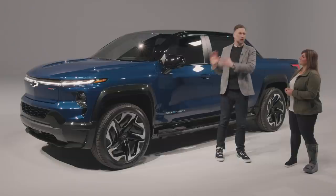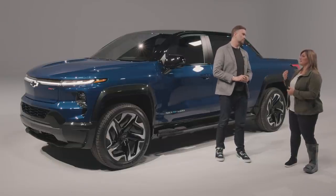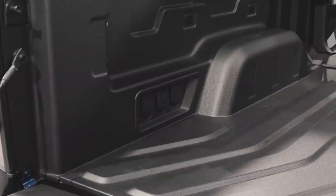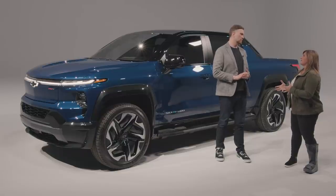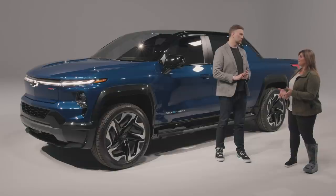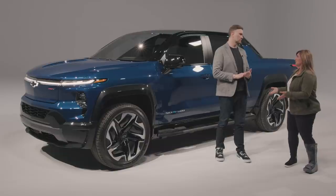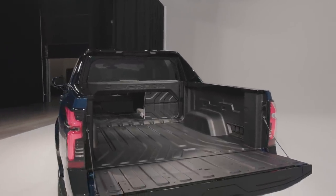The Silverado EV doesn't just charge up — it can also charge other vehicles and devices. It has off-board tower power capabilities of up to 10.2 kilowatts with 10 outlets available for use at a campsite, job site, or home. Through the charge port, it can also charge another vehicle, and drivers can set how much charge they want to retain — either by percentage or range — before giving battery charge to another vehicle.